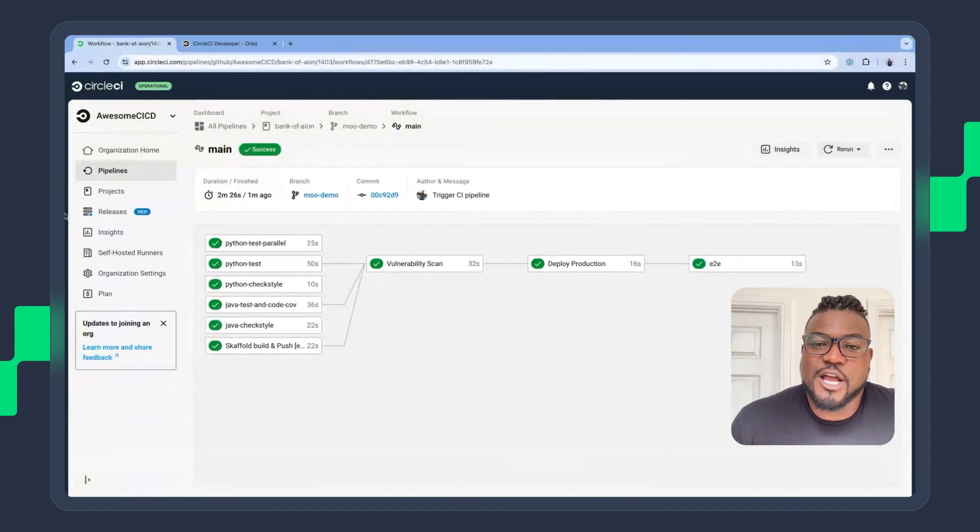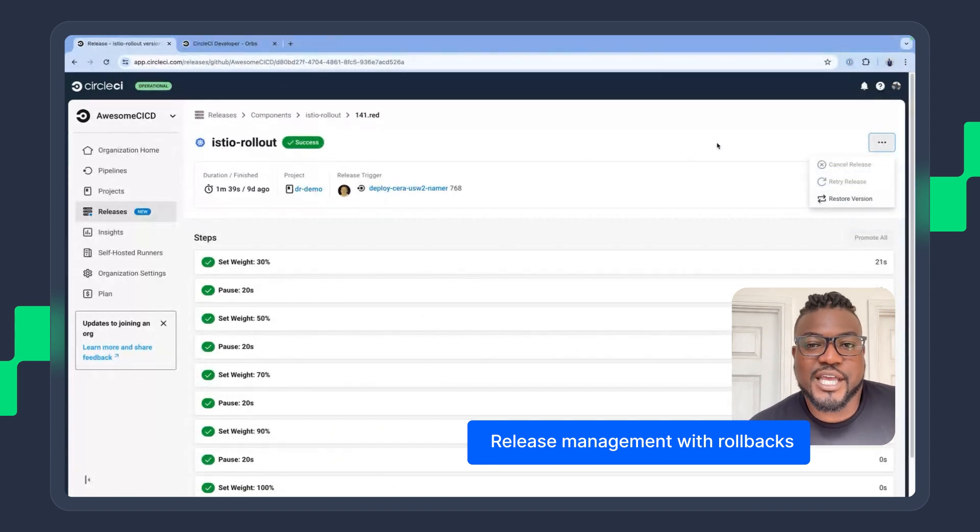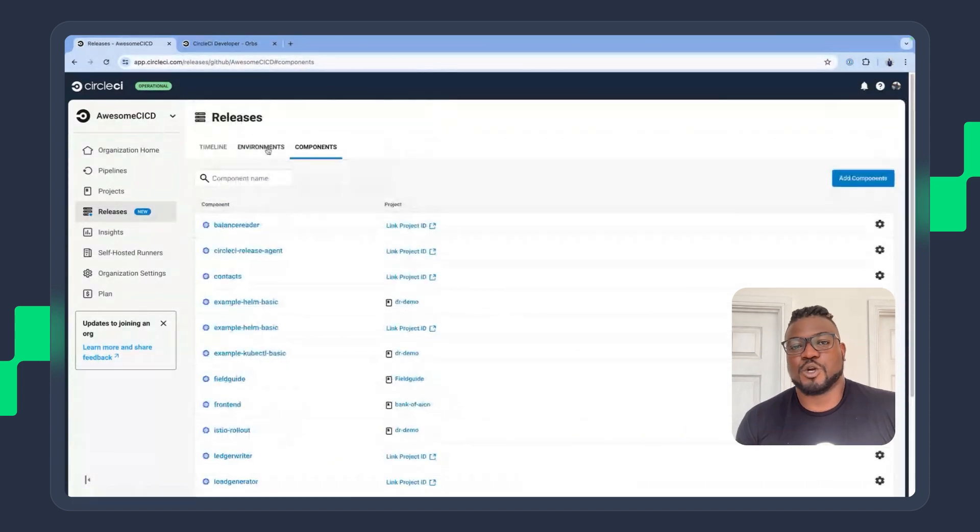And we're not even done. With release management, CircleCI supports all of your rollouts and rollbacks, giving you direct feedback straight from your Kubernetes cluster.